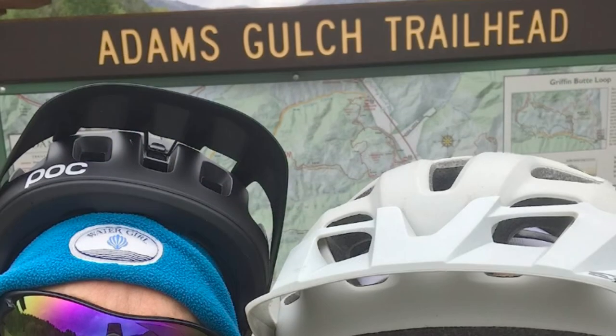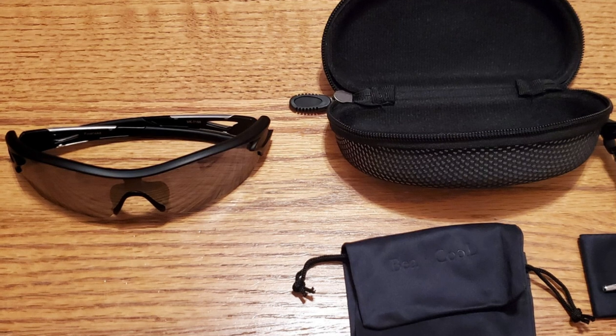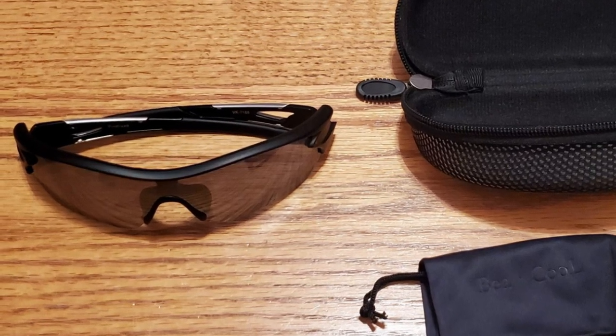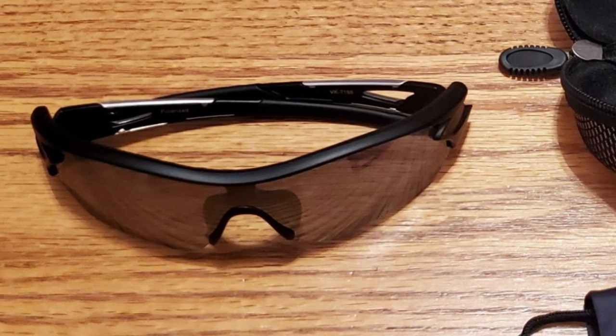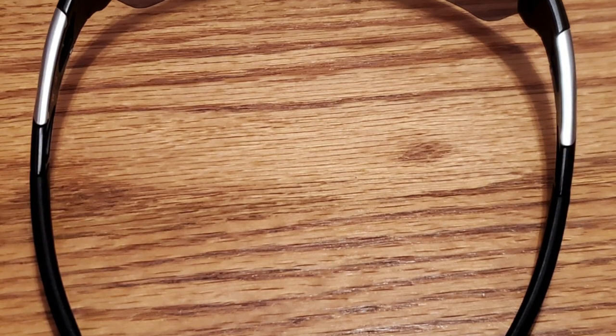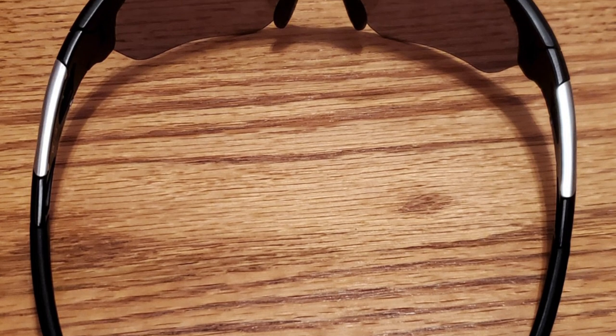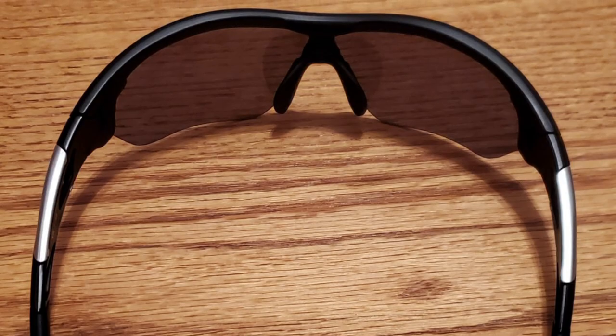The UV400 lens blocks 100% of harmful UVA and UVB rays. This Revo colorful HD polarized lens restores true color with high-density Revo coating, keeping the original color and improving visual clarity and contrast effectively. It comes with a soft anti-slip rubber nose pad to avoid sunglasses dropping while sweating. These Be Cool fishing sunglasses include a hard protective case, cleaning cloth, pouch, and screwdriver — a perfect gift for sport and outdoor activity lovers.